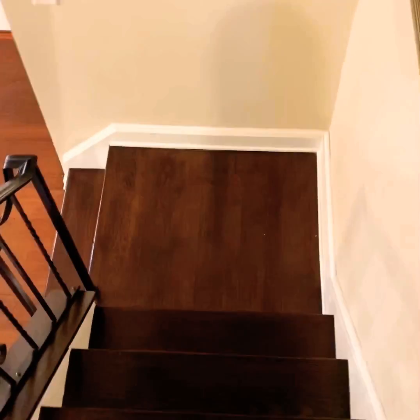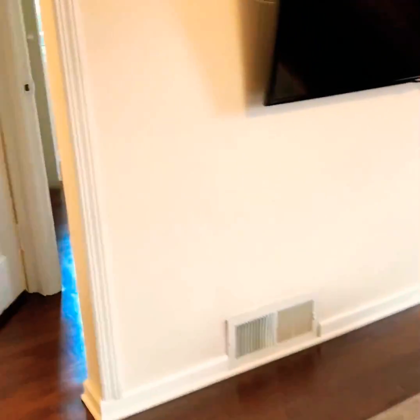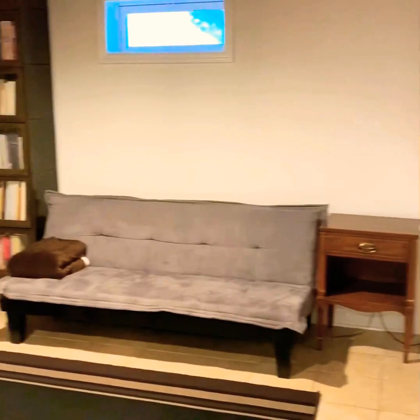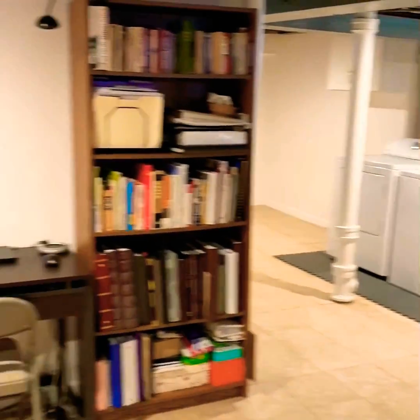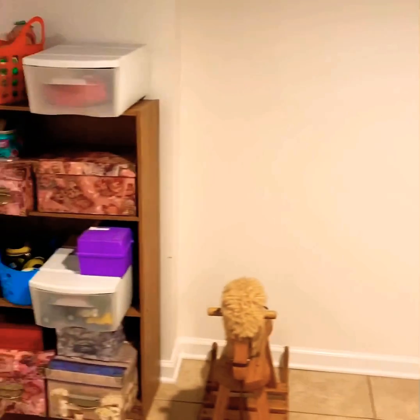Now we're going to head downstairs to check out the basement — walking through the living room, past the first floor bedroom, linen closet, and bathroom. This is a nice bright basement with new windows, very dry with no sump pump. It features recessed lighting, new insulated walls, a pantry, utility room, office, family room, drop sink, laundry area with a built-in cabinet, high ceilings, and a rec room.